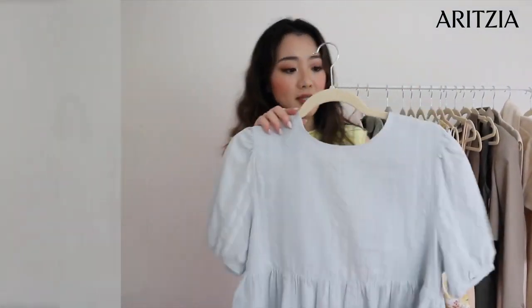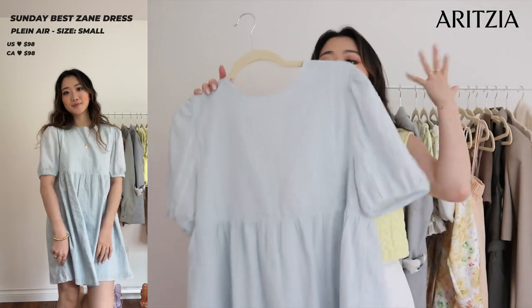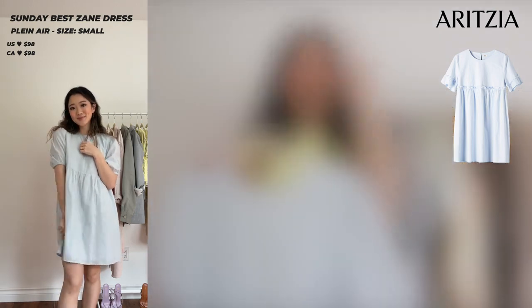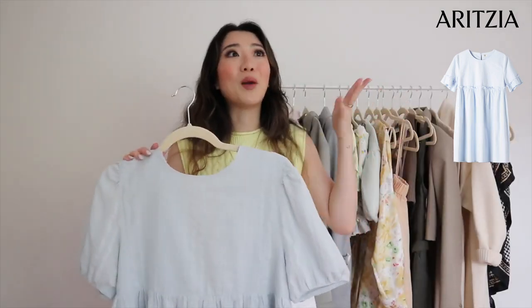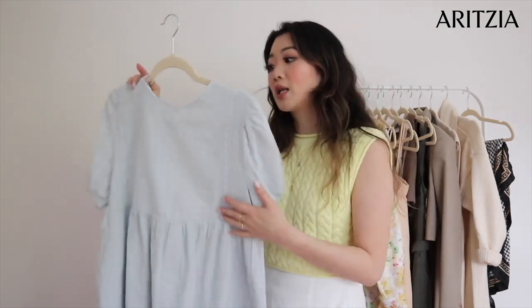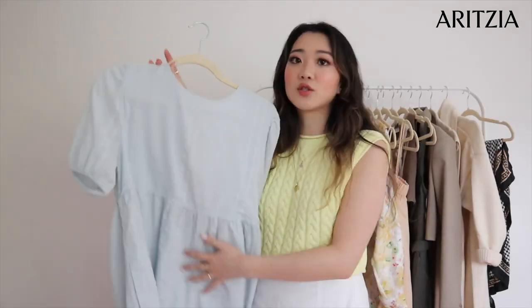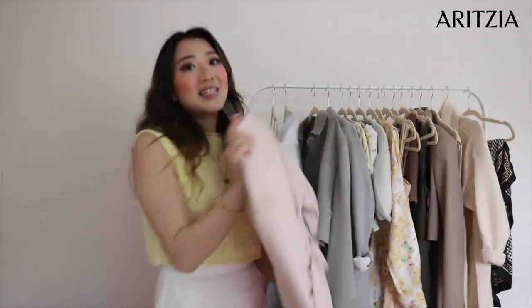The next item is another dress from Aritzia — it's my Sunday Best, in size small. I've already worn this dress out and I absolutely love it. It reminds me of last year's Sunday Best TV dress, which is sold out but I still get a lot of comments on. This one is a similar vibe — a peasant style dress I got in white, and the back has a tie detail. I love pairing it with lace-up sandals.